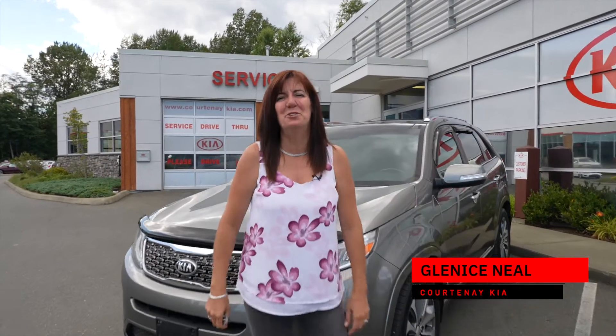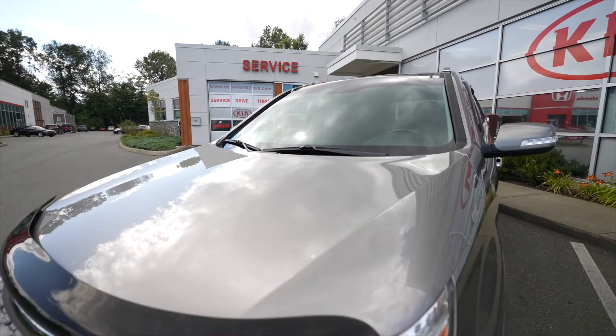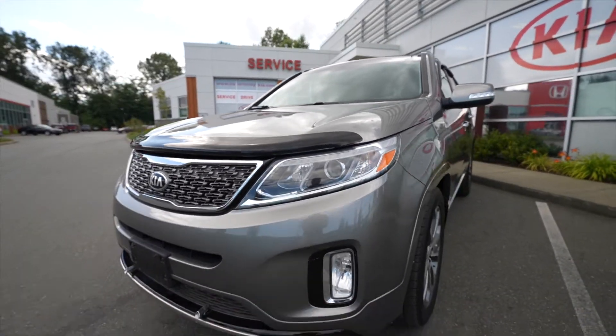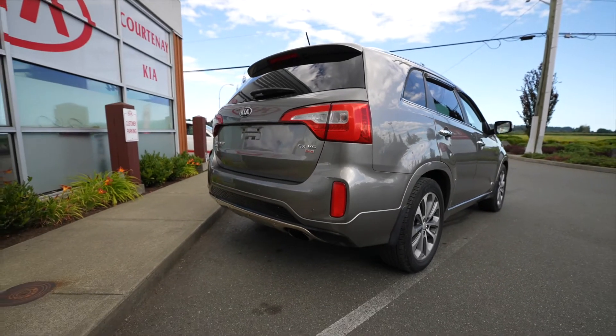Hey everyone, have I got a beauty for you today. I've got here today a 2015 Kia Sorento SX — it's a V6 and it's a five passenger. Absolutely loaded and I want to show you some of the stuff. It's absolutely worth calling your friends over.